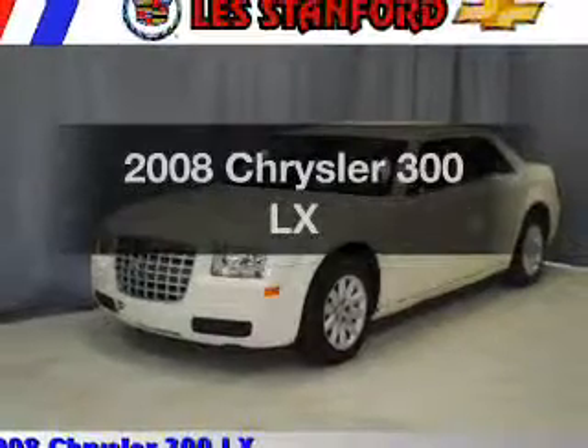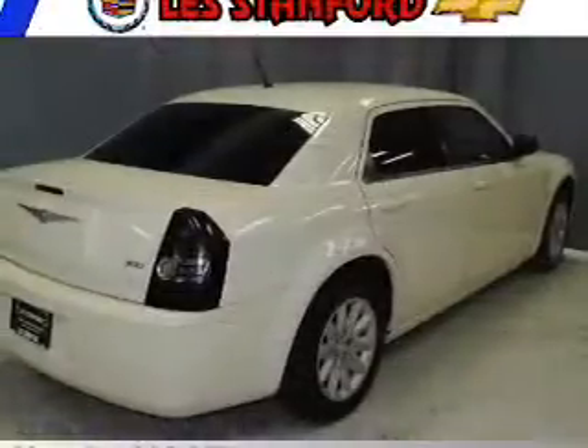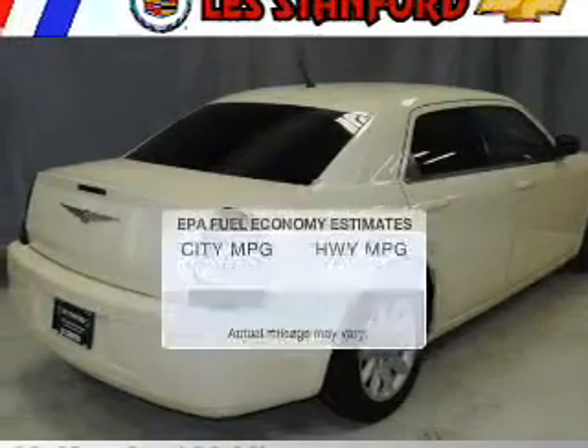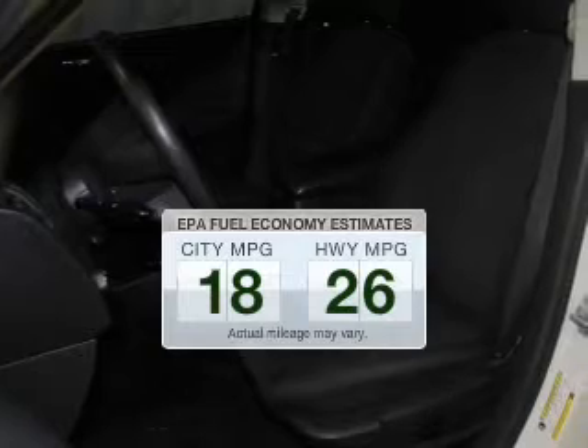Get noticed in this 2008 Chrysler 300. Find everything you want in a ride under one roof. With this vehicle, better gas mileage means better long-term driving, and this ride delivers with a great low fuel consumption rate.